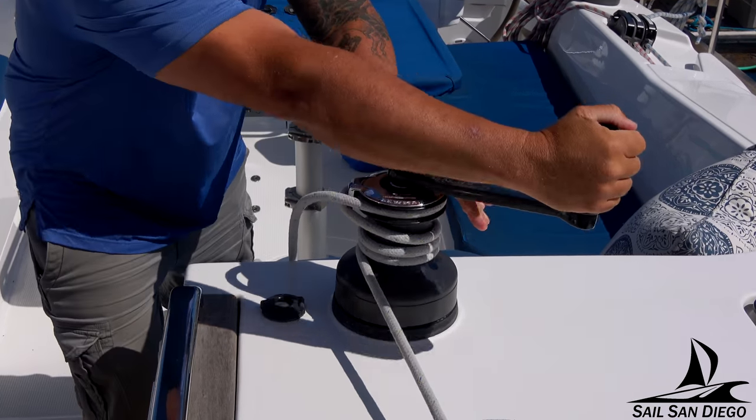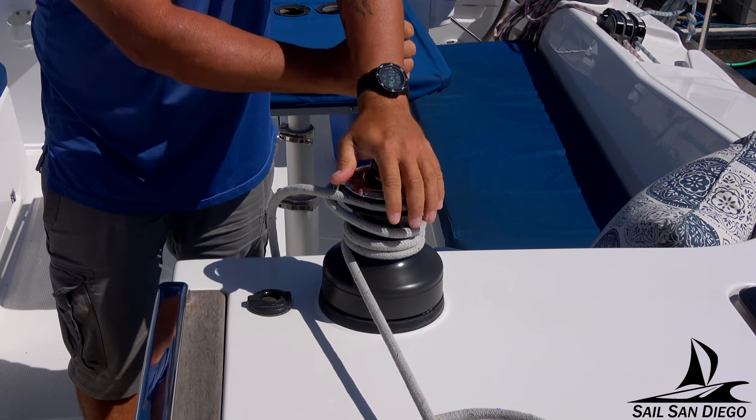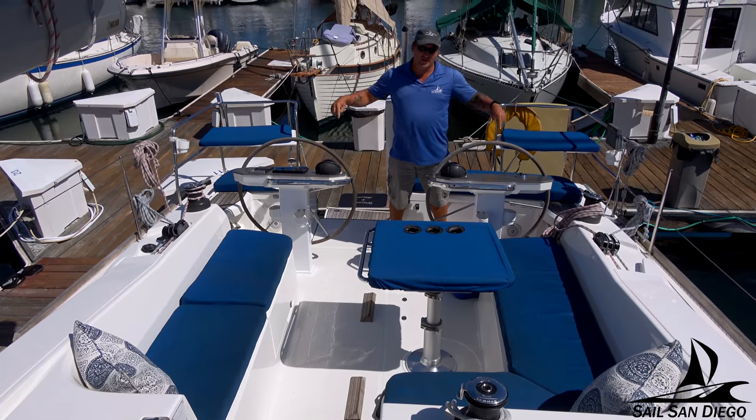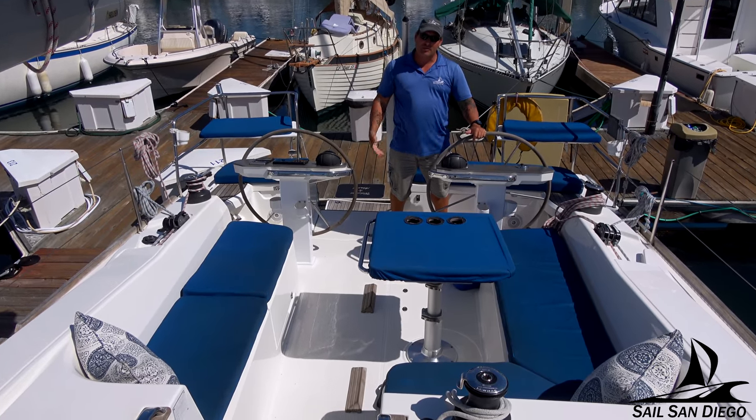The winch handle has a fast direction and a slow direction. This area is our cockpit area — it offers up easy seating.